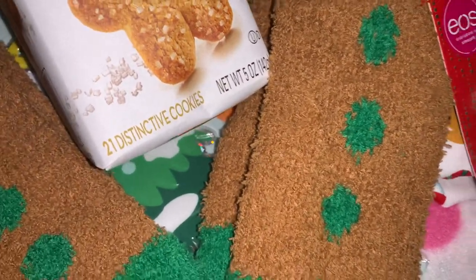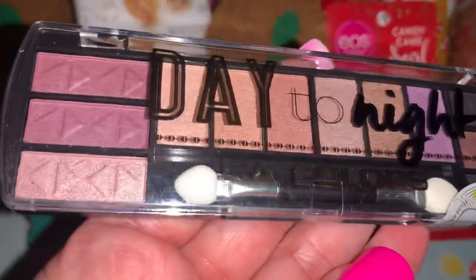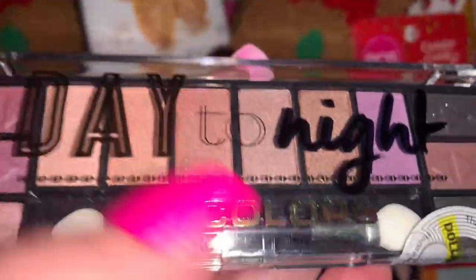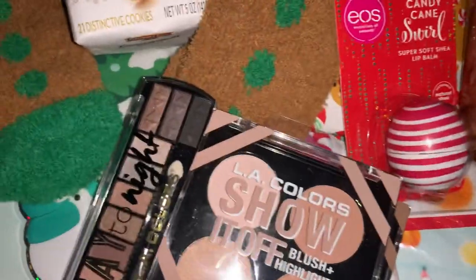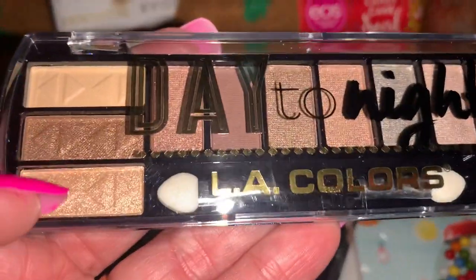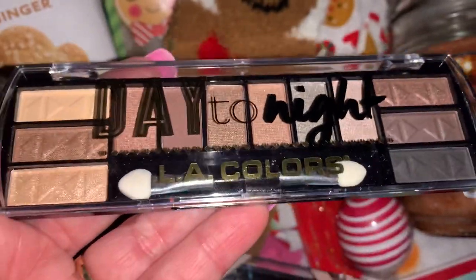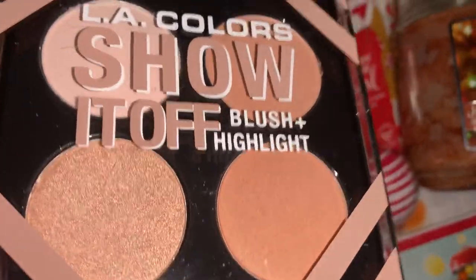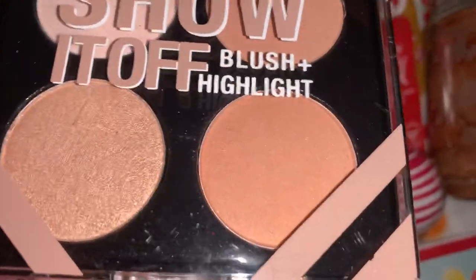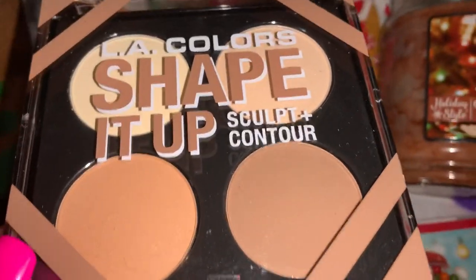From Dollar General I picked up a few little things of makeup. This one is called Day to Night from LA Colors — I thought it was really pretty, I like all the earth tone colors here in the middle. I also got another Day to Night palette with the main colors I wear on my eyes. Then I got the LA Colors Show It Off blush and highlight set, and also the LA Colors Shape It Up sculpt and contour little palette.